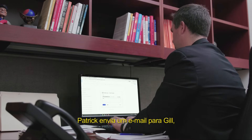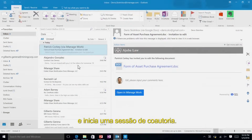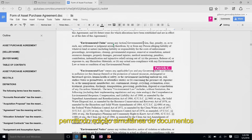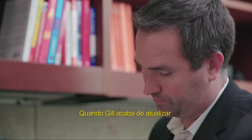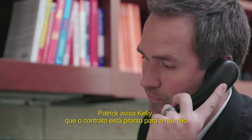Patrick emails Gill, who happens to be at his desk, and initiates a co-authoring session. Gill receives the notification email and clicks on the link to edit the document. Co-authoring saves time by allowing simultaneous editing of the document instead of emailing it back and forth. Once Gill updates the environmental section, Patrick notifies Kelly that the purchase agreement is ready for her meeting.